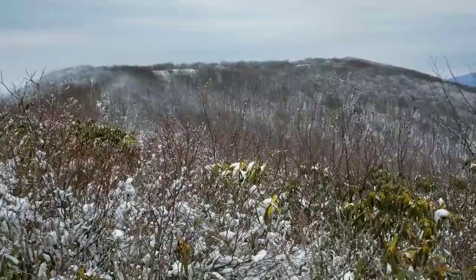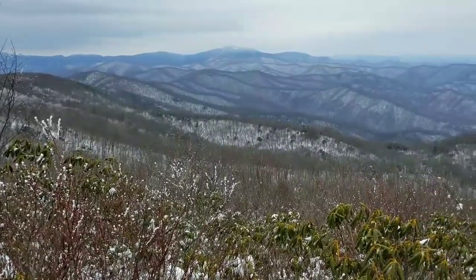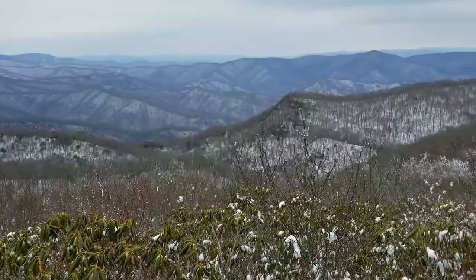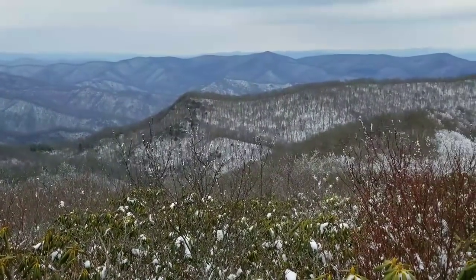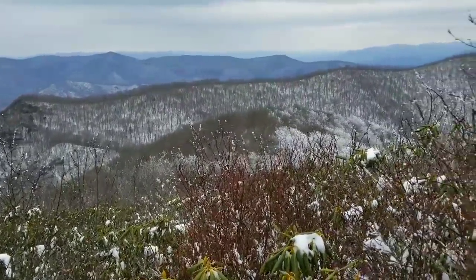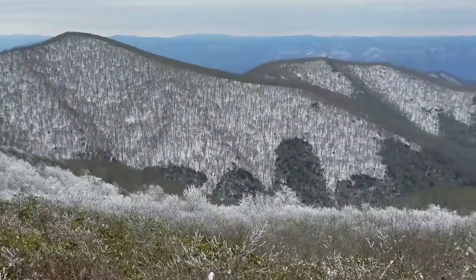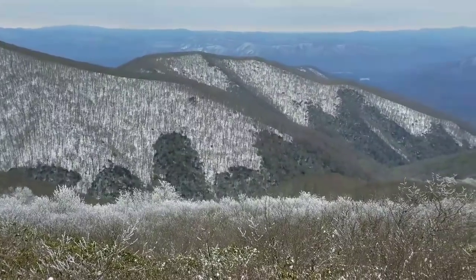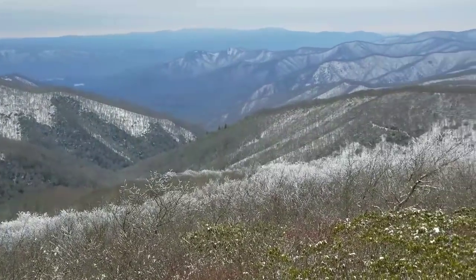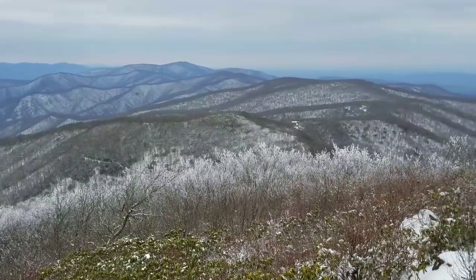We're getting up near the top. This is my view — you can probably see out five or six ridges. That's where we're going. Sorry for the no sunshine, but that's today in the Smokies.